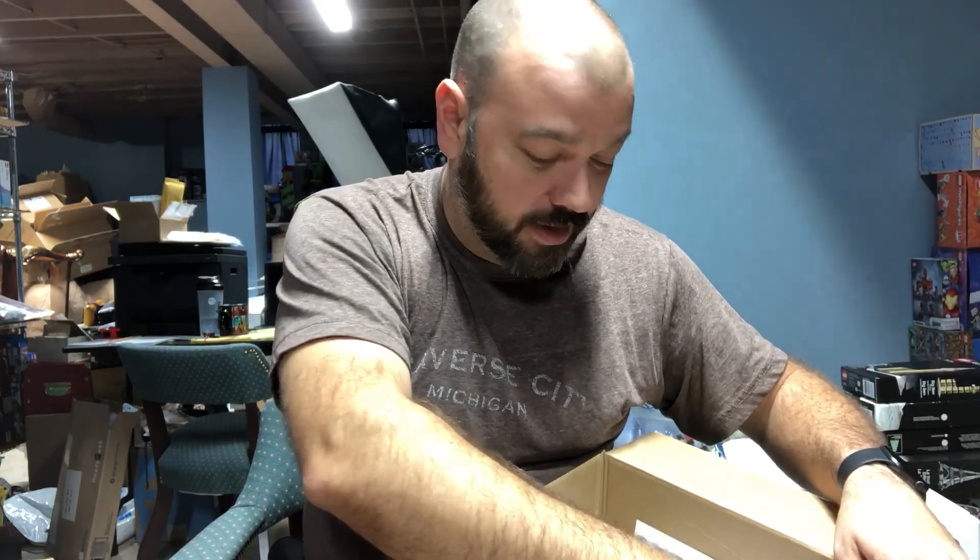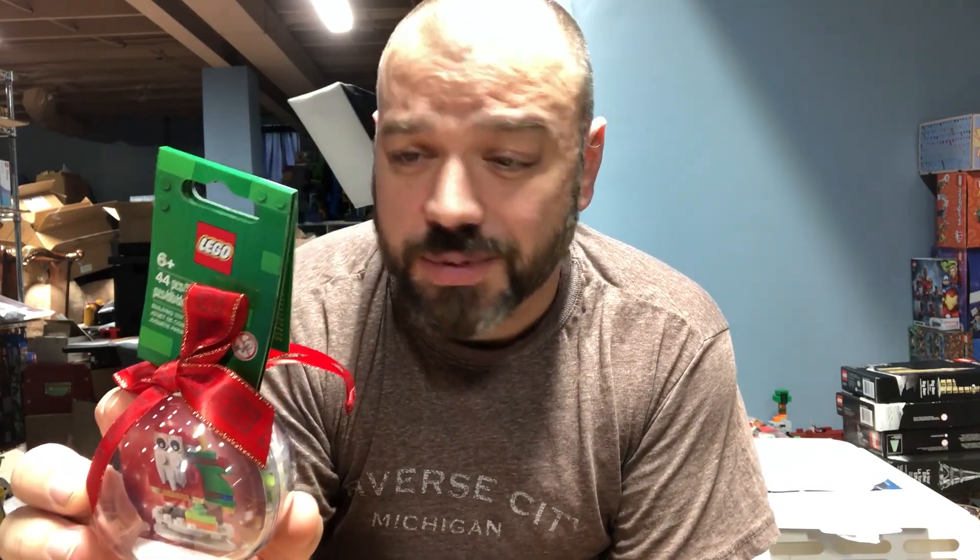I have two Lego Shop at Home orders to share today. The first is another Christmas ornament — the Santa with Christmas Trees, set number 854037 or 6309214. I didn't think I was going to get this; it was on back order since last year, but it finally came in the mail. I get to add this to my collection alongside the reindeer one. It's actually a good time of year for it — if I wanted to flip it, considering it hasn't been in stock, I may actually be able to do that right now.